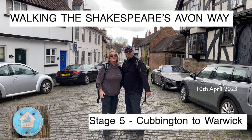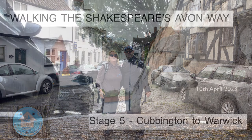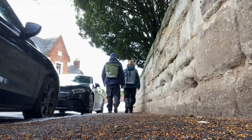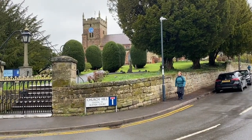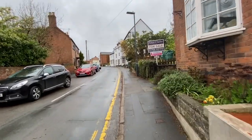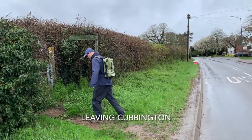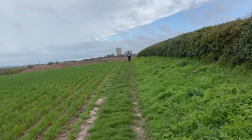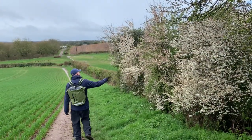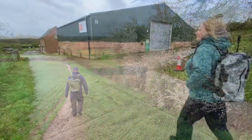Stage 5 of our adventures on the Shakespeare's Avon Way sees us take the short stretch from Covington to Warwick. Soon after leaving the pretty village of Covington we realised how close we were to the town of Leamington Spa. We could see the tower blocks in the town directly ahead of us. However, for the time being this was some fantastic walking across farmland as we headed into the town.